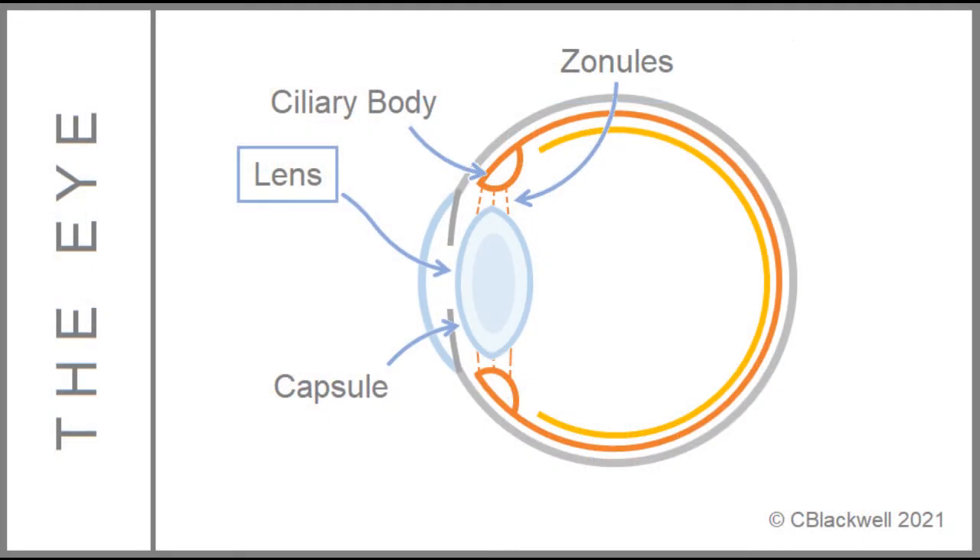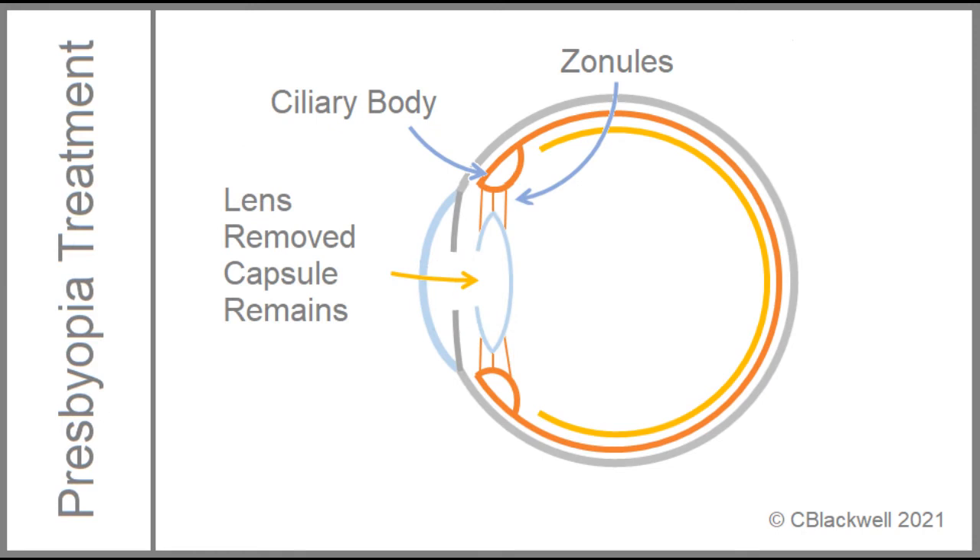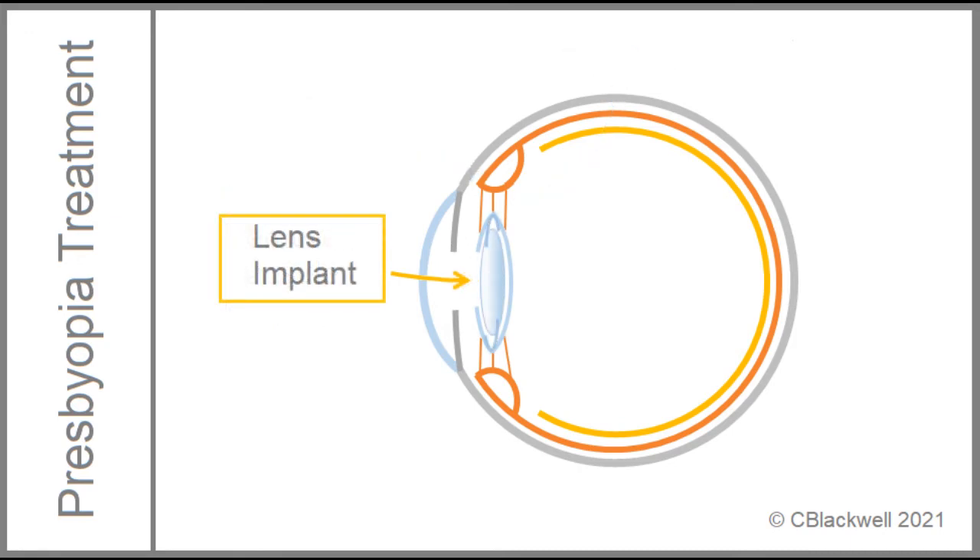Regarding the natural lens, it has different layers. Important for us is the outer skin layer called the capsule. At surgery, you want to remove the substance of the lens, but preserve the capsule in place as an envelope to hold the implant. Here is the lens implant sitting nicely within the capsule. This is what we aim for at cataract surgery, a good result all by itself. Now, consider that the ciliary body is still functioning and is still attached to the capsule. Maybe it could control the focus of the lens. A really nice concept, but a big challenge to execute.